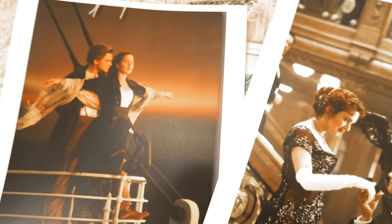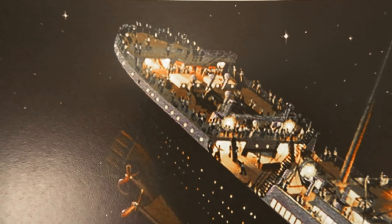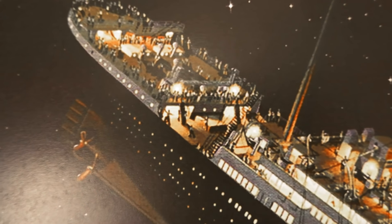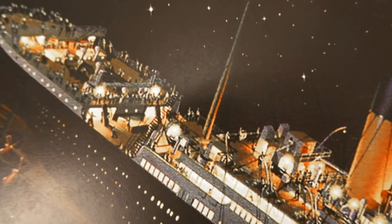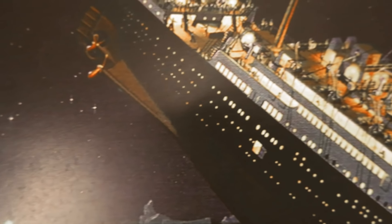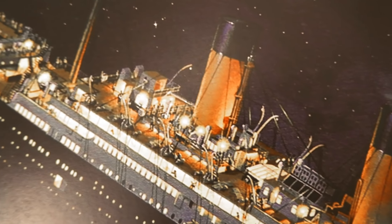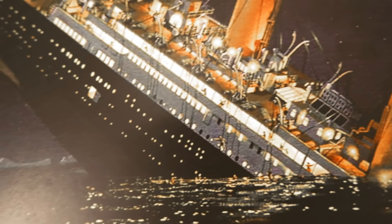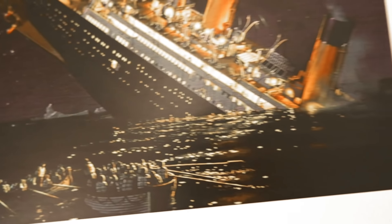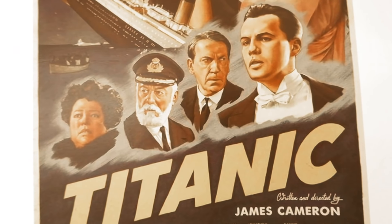Titanic was a huge fan favorite for me — I saw it nine times in theaters. Let's talk a little about the Titanic: it was a British passenger liner operated by the White Star Line, and it sank in the North Atlantic Ocean in the early morning hours of April 15th, 1912, after striking an iceberg. Of the estimated 2,224 passengers and crew aboard, more than 1,500 died, making it one of modern history's deadliest peacetime commercial marine disasters.